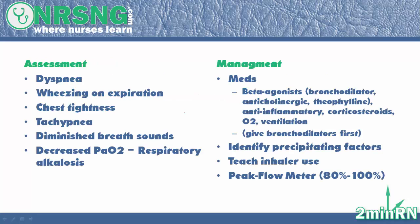Let's talk about assessment findings. If you have a patient who comes in complaining of asthma, some of the things you're going to see are dyspnea, or being very short of breath. You're going to hear wheezing on expiration — if the patient is wheezing when they're exhaling air, that's a good sign it could be asthma. They're going to complain of chest tightness, and they're going to have tachypnea, which is breathing very fast.